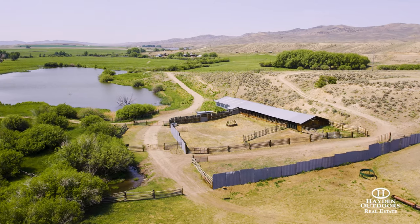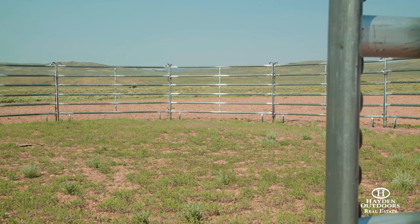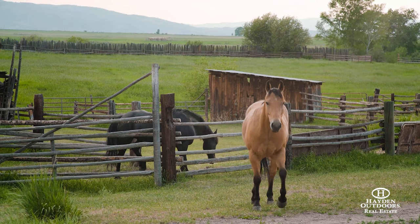The ranch is being sold with the new hay equipment, tractors, working corrals, chutes, and fuel tanks, along with tools ready for the next owner to run the operation on day one.